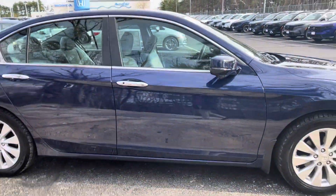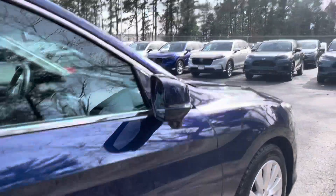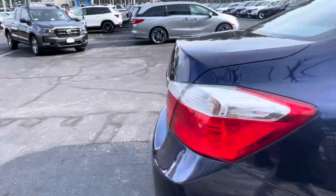To start off, we got the alloy wheels, we got the side rear view camera, and we got the backup camera back here.